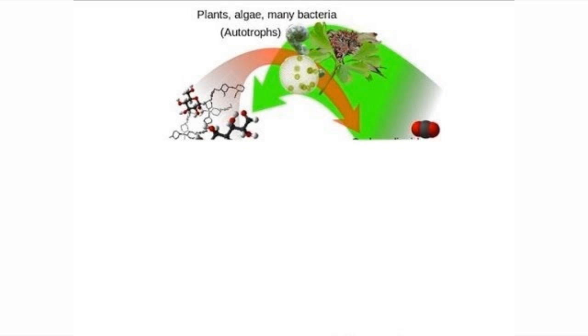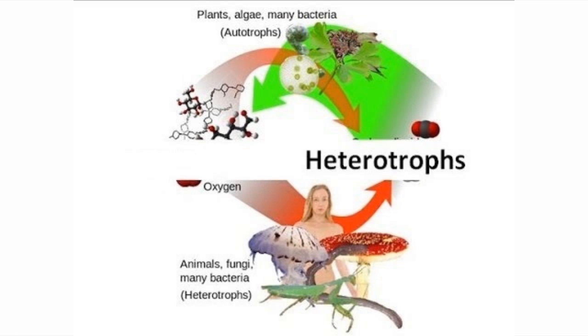Plants, algae, and cyanobacteria do things a bit differently than most of us heterotrophs — organisms that have to consume other organisms in order to survive. Plants make their own food automatically, with the help of the sun, and therefore are autotrophs.